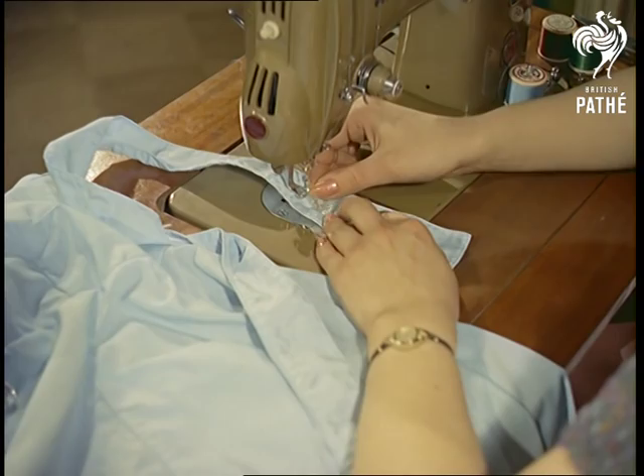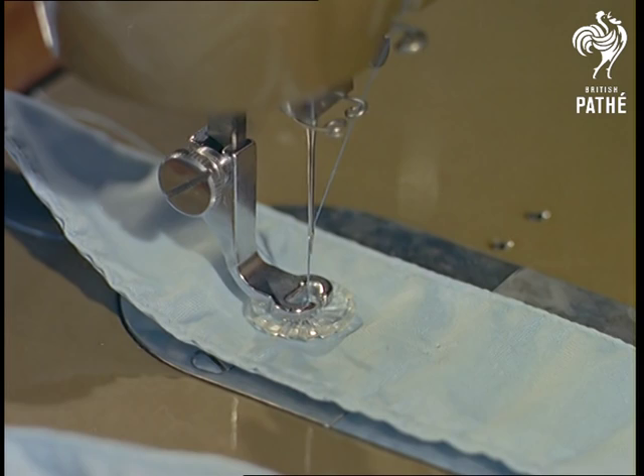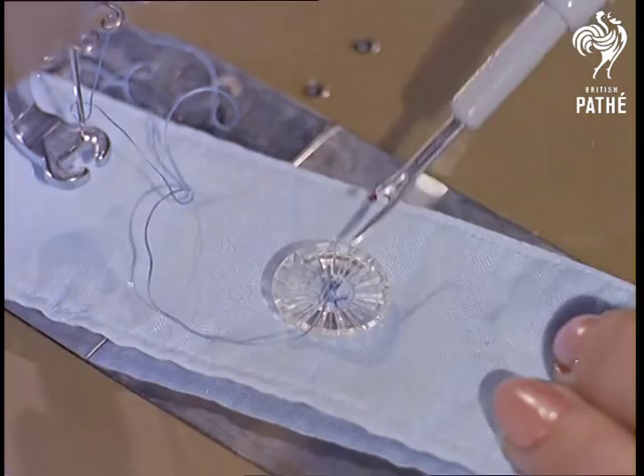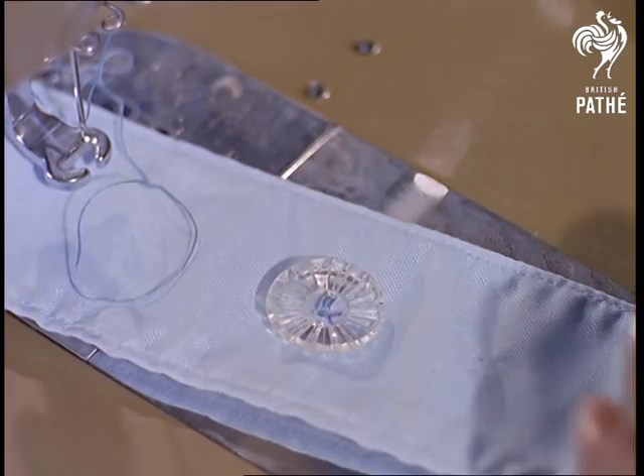If that wasn't impressive enough, this machine is automatic, and without getting technical, has controls to vary the length of stitch and the swing needle head so that the rate of movement is controlled. In this way, you can sew on a button in half a second, while a buttonhole takes one hundredth of the time it takes by hand.